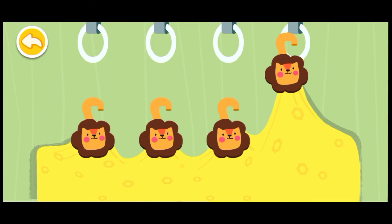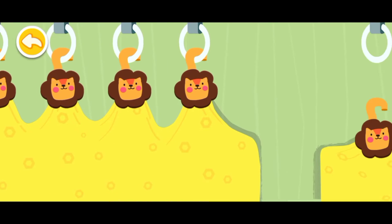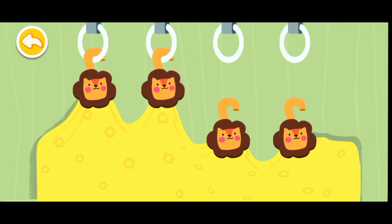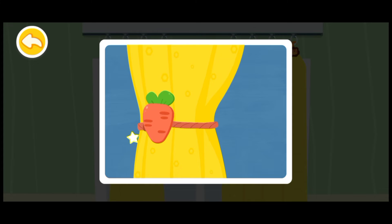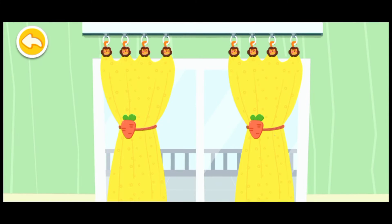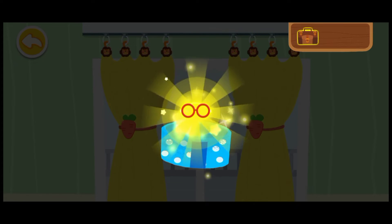Let's start hanging the curtain. Don't forget the other one. Let's tie the curtains. Wow, the curtains are so pretty now. You are awesome! Here is your reward.